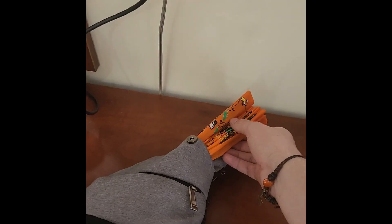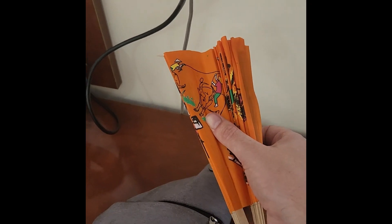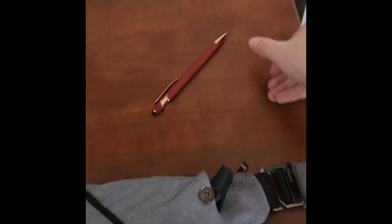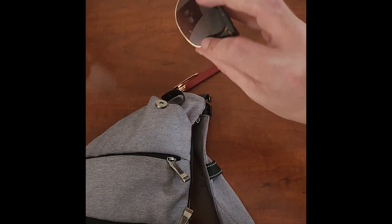In my front pocket I've got a nice Vietnam fan which I bought from the market, which is really needed on those hot days. I've also got a pen just for filling out any forms I might need, and some day-to-day sunnies.